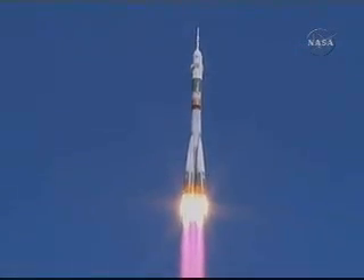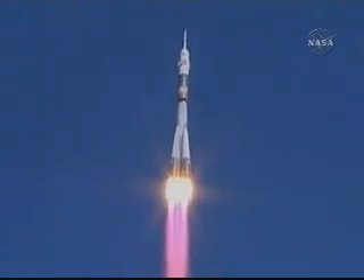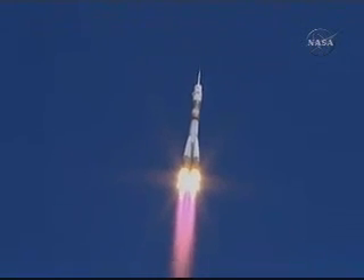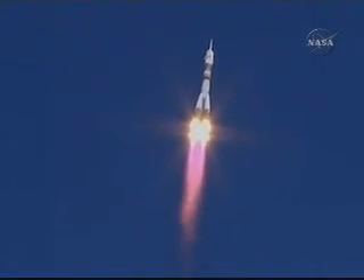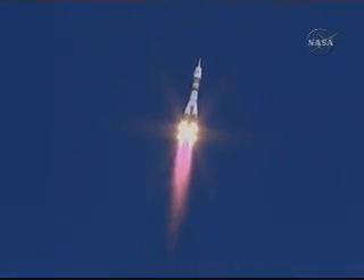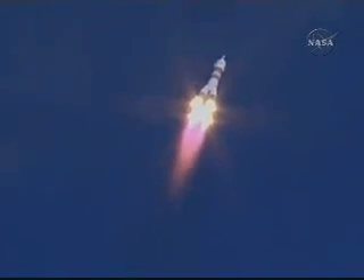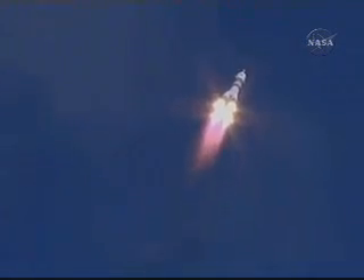20 seconds. Engines of stages 1 and 2 operate nominally. Launch structural parameters are nominal. Good roll and pitch program according to flight controllers. Soyuz is heading toward a link up with the International Space Station two days from now. Good first stage performance.